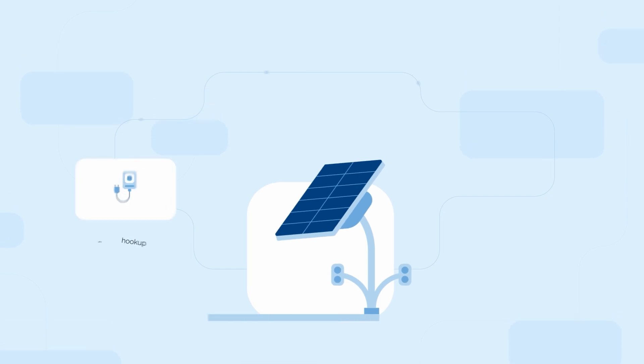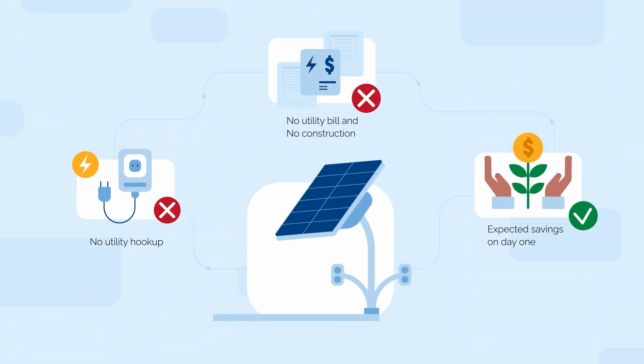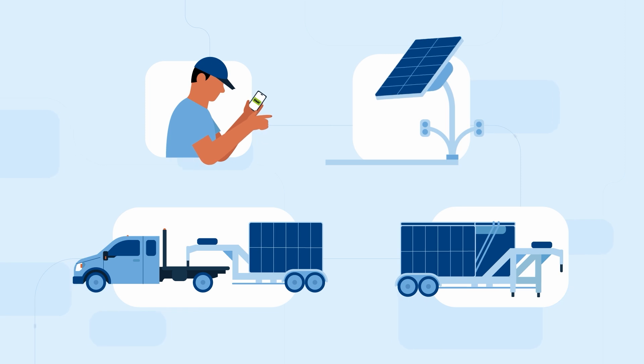With no utility grid connection or site preparation needed, you won't have construction or electrical costs and you'll never receive a utility bill. Place it anywhere and relocate it if you move or your EV charging needs change.